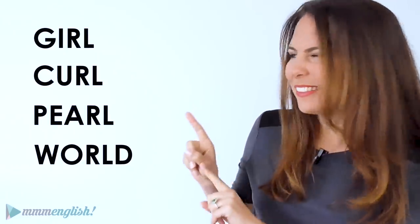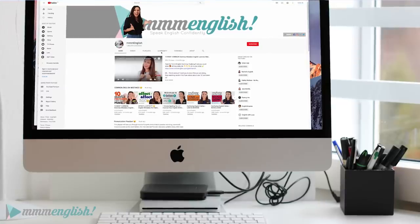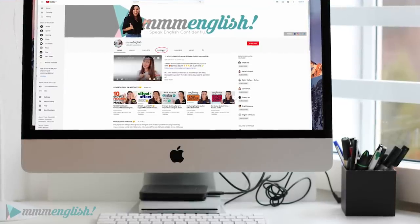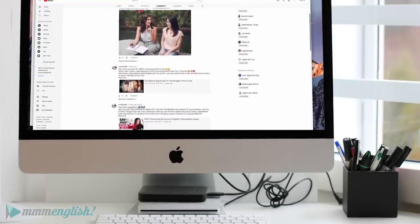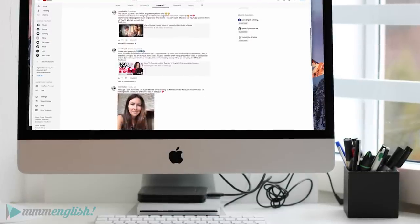Do you find any of them difficult? But before we do that, I want to tell you about the community tab right here inside YouTube. Now if you're a subscriber, you probably already know about this — you've probably already seen some of my posts, some of my pictures.